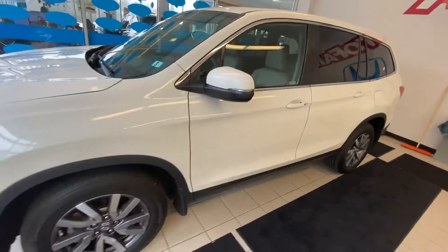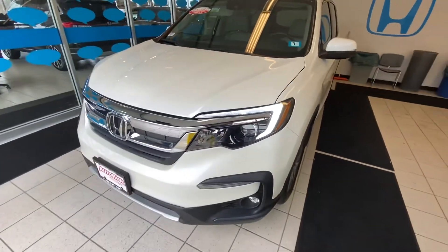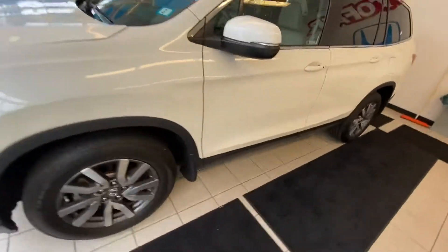So jumping right into it, this is the White Diamond Pearl exterior. I love white — personally, the next one is definitely going to be a white vehicle. This has the 3.5 liter V6. This is the EXL.